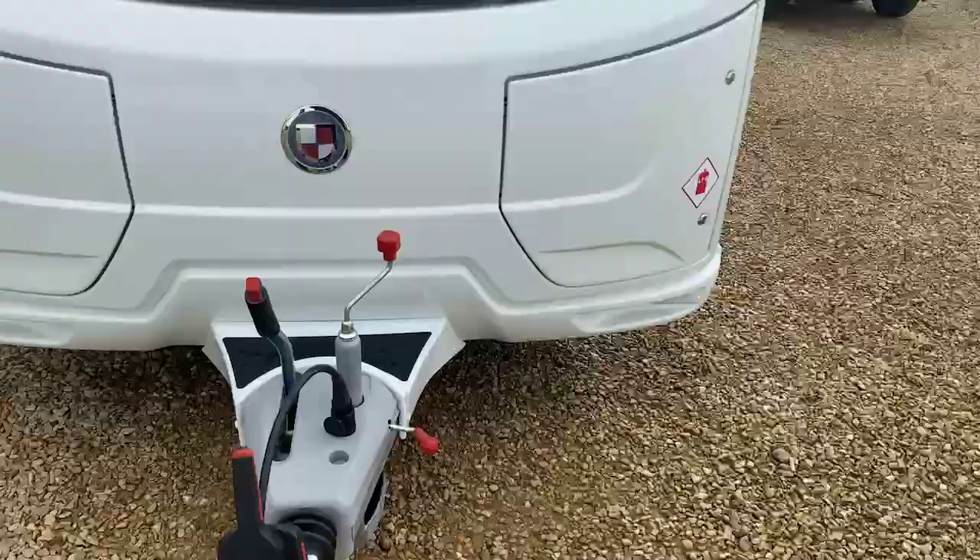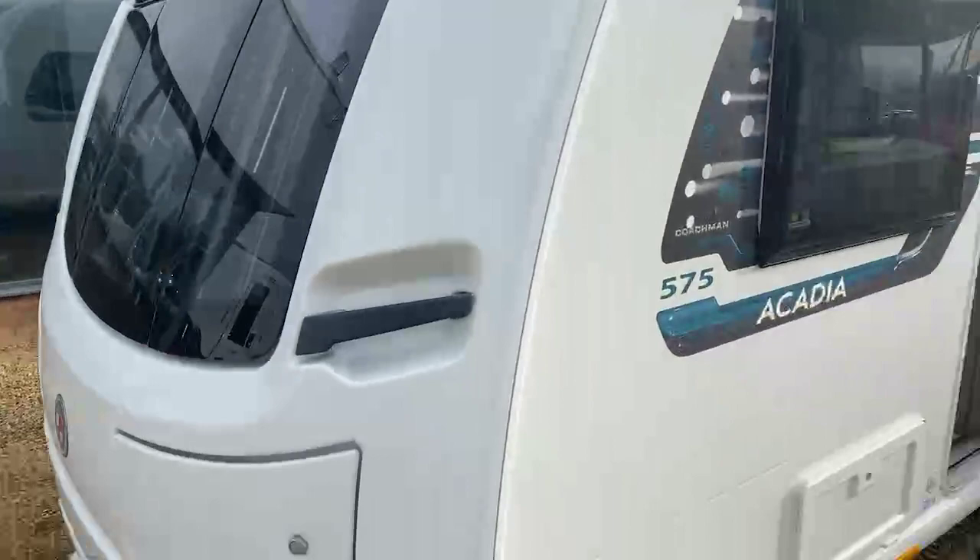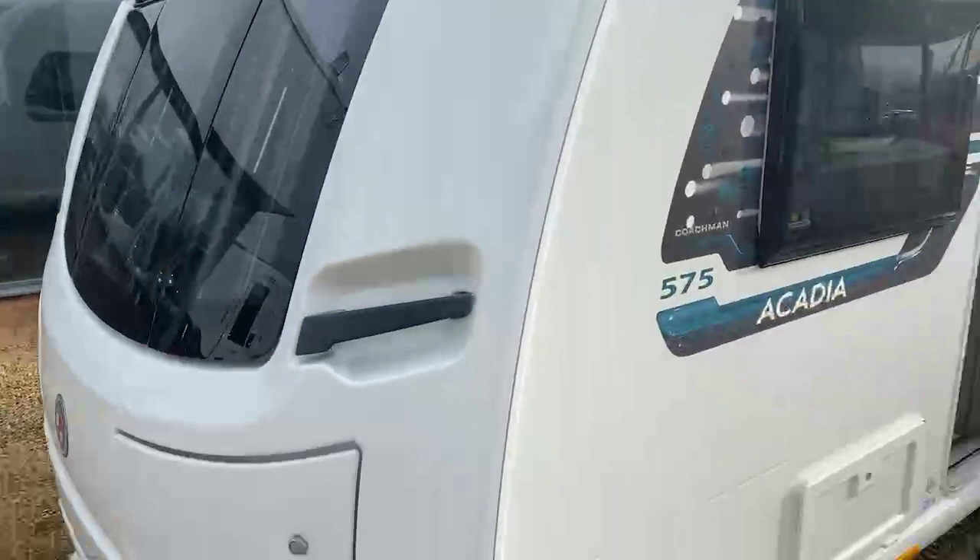2021 Acadias also come as standard now with the Alko ATC trailer control, making for a far safer and secure tow. On the side of the caravan we've got an exterior 240-volt socket, an exterior barbecue point, and also a wet locker box.